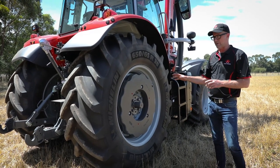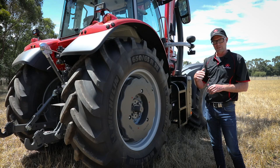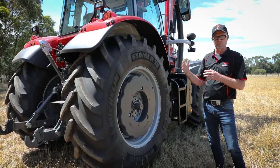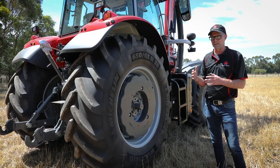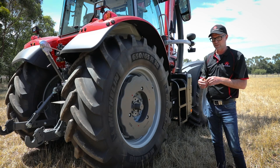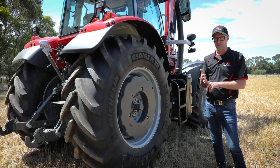The rear axle in these we're already familiar with from the previous versions, but they give a gross vehicle weight rating of up to 14 tonnes, depending on the transmission you choose — whether it's the Dyna 6 or the Dyna VT.